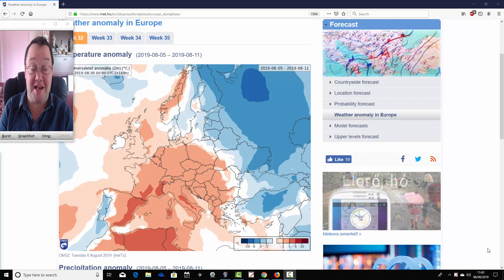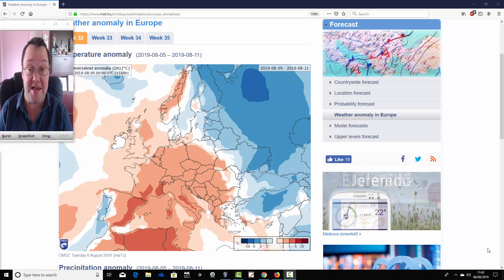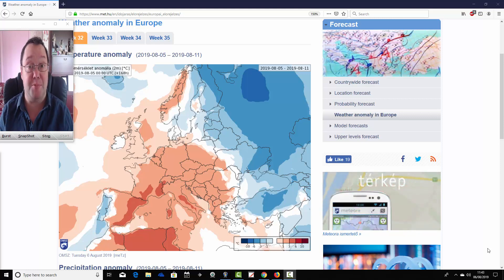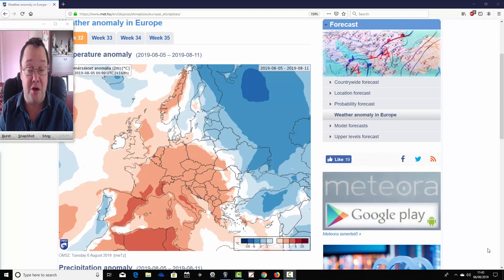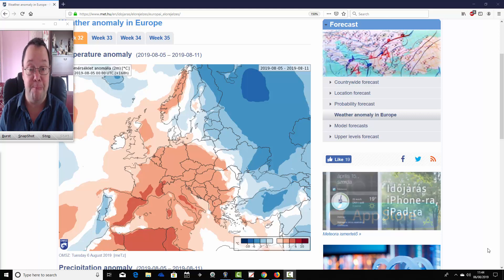Hello everyone, and welcome to today's first video. We're going to have a look at the ECMWF 30-day model. This is going to be for the UK and for Europe as well, looking at the temperature and precipitation anomalies for the next four weeks. It takes us to the end of August, so it is an August look ahead, and we'll see what the ECMWF model has to say about the weather for the next four weeks.